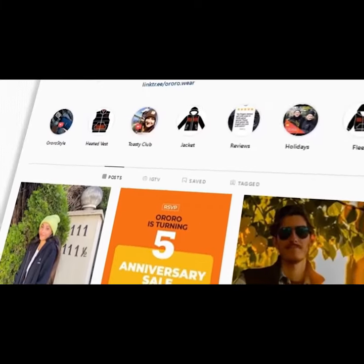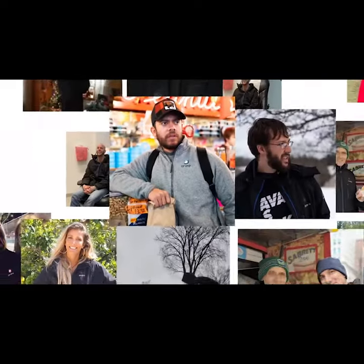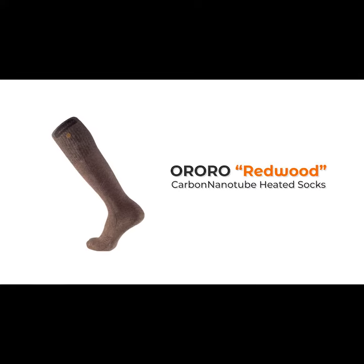But our feet deserve better. We are the most trusted direct-to-customer heated clothing brand in America, with more than 300,000 happy customers. Today, we're introducing the one-of-a-kind Ororo Redwood heated socks.